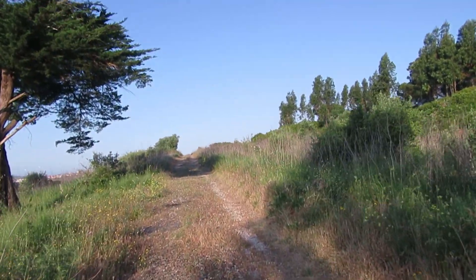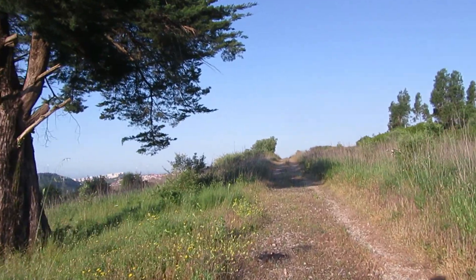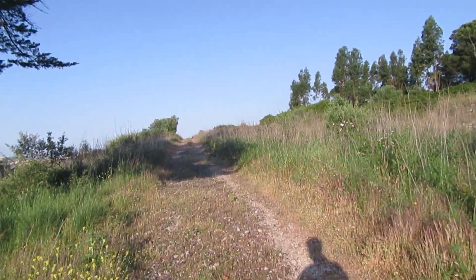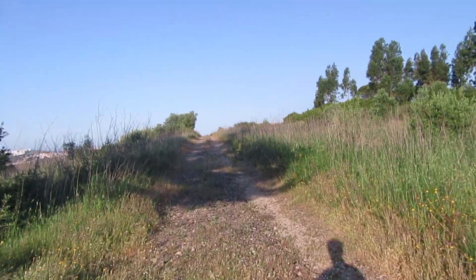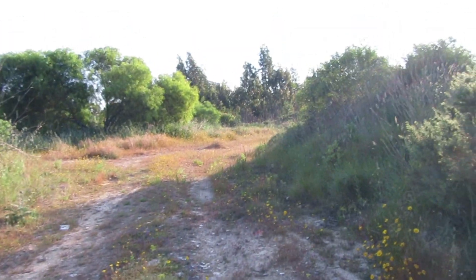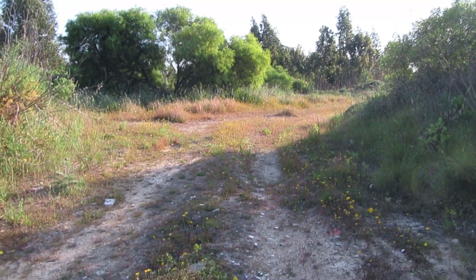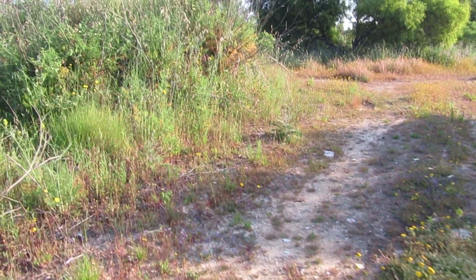Good morning my friends and welcome back to another fossil hunting episode. Today I'm not sure what I'm going to do, so let's hope I can find something cool for you guys to see. Let's get going — I was walking in this small road over here and I noticed some interesting shapes on the ground.